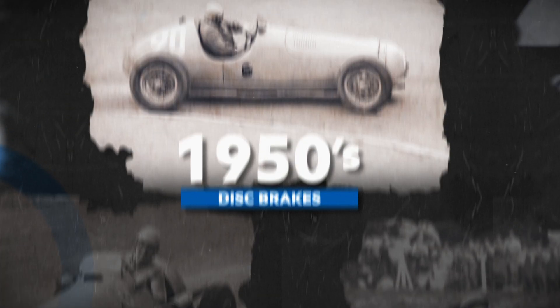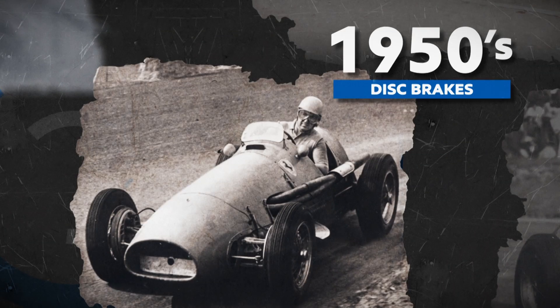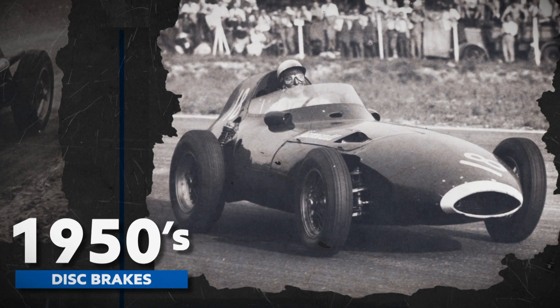When the World Championship began, cars were designed purely for speed, and with inefficient drum brakes, they had less stopping power than horsepower. Vanwall were among the first to introduce disc brakes in the late 1950s.